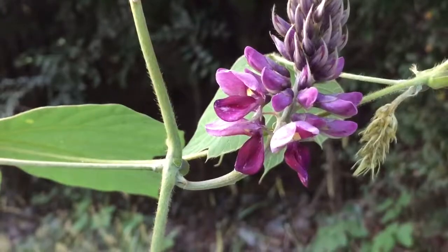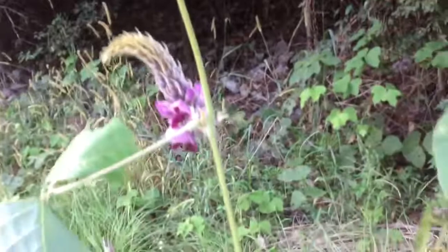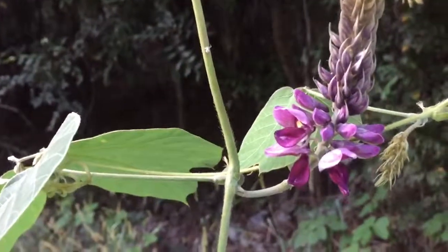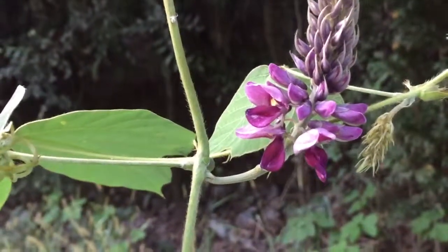The kudzu flower — very, very edible. I've got another video on the whole plant and the edibility of it. It's an awesome vine for food. We will see you on the next one.